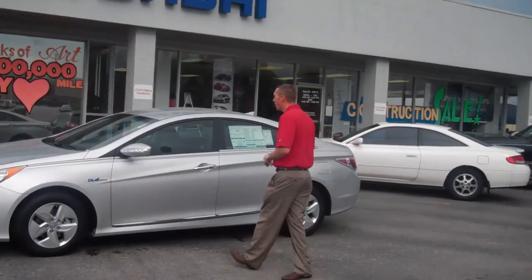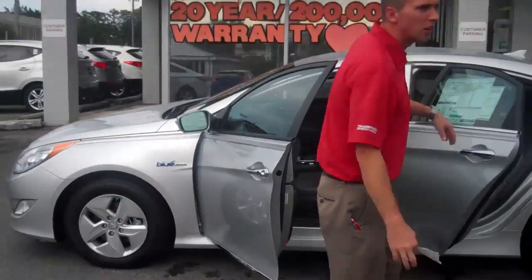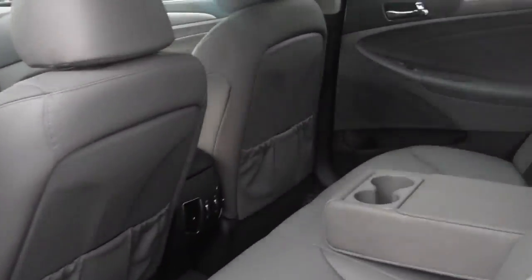Come over here, I'm going to show you a few features on the vehicle. It's got push-button start, push-button entry as well on the door panel, leather seats, powered seats, and heated seats.